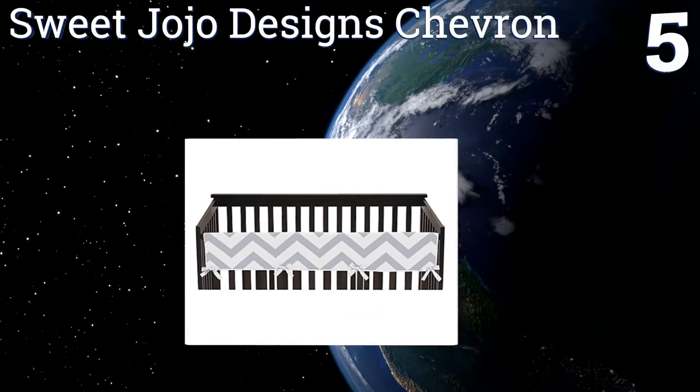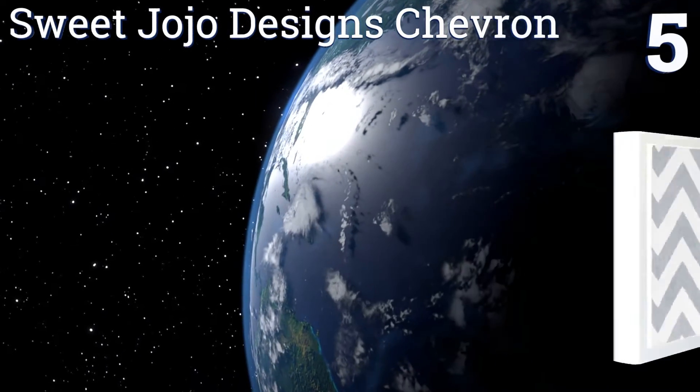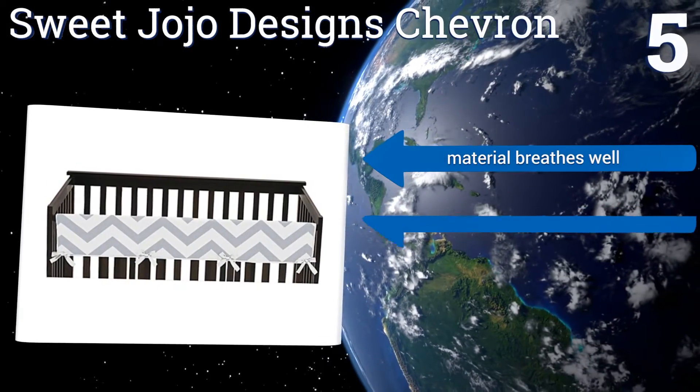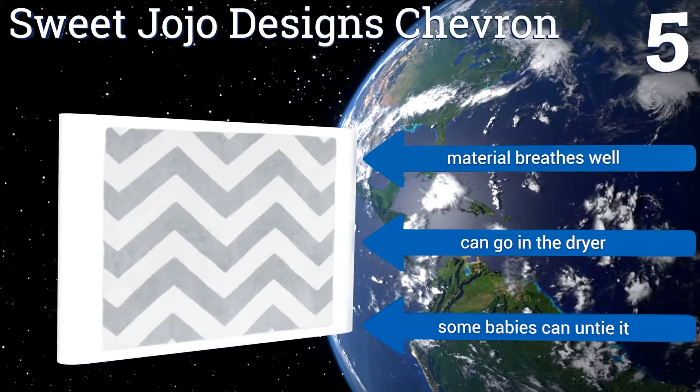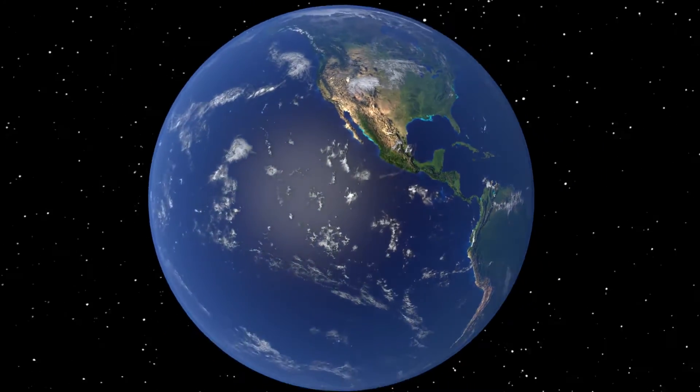Coming in at number five on our list, if you want your baby's room to have a more modern aesthetic, then the Sweet JoJo Design Chevron is a suitable choice. The brushed microfiber fabric will make your little one's bed so luxurious you'll want to climb into it yourself. The material breathes well and it can go in the dryer, but some babies can untie it.